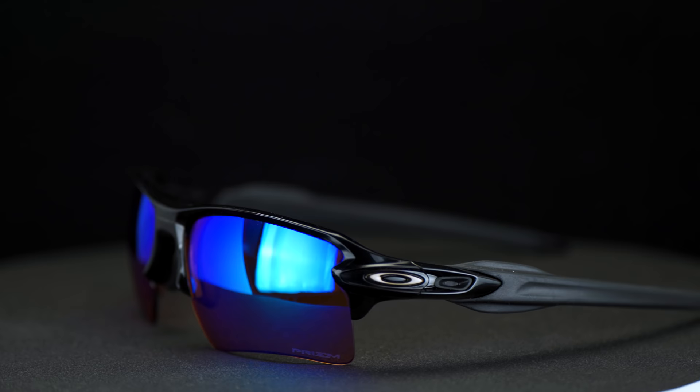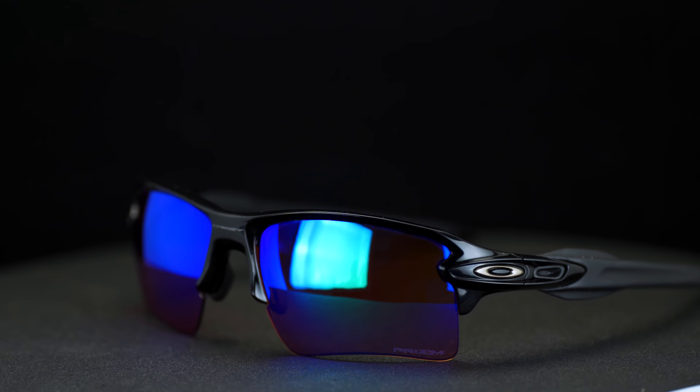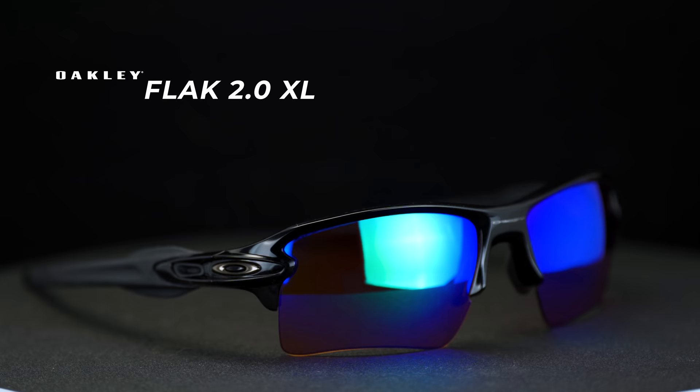Oakley Flak 2.0 XL long-term review. This is Tyler from SportRx with my buddy Rob, Sunglass Rob, and we're talking about the Flak 2.0 XL because there's a lot to talk about. I think it's unquestionably our favorite frame and it's easy to talk about in pretty much every sport application.